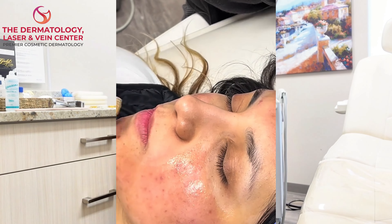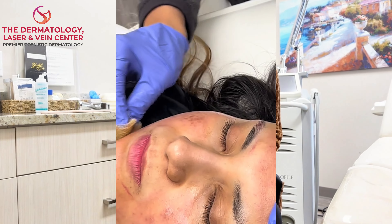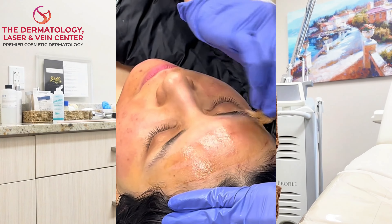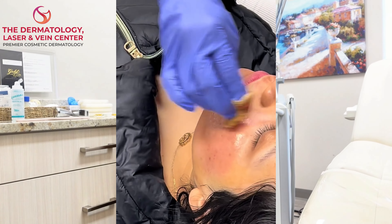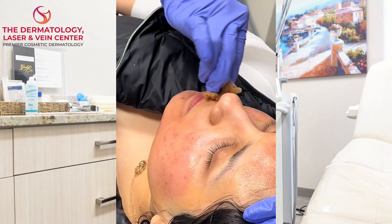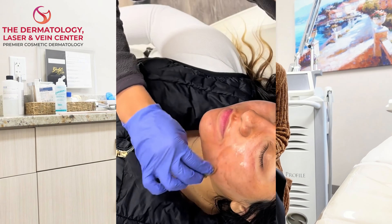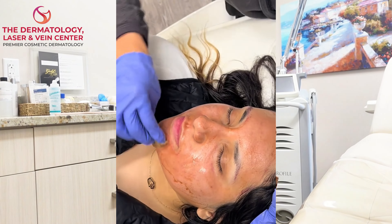Of course, you can also use topicals at home to help prevent hyperpigmentation. These are usually things like retinoids, kojic acid, azelaic acid, niacinamide, glycolic acid, and antioxidants like vitamin C, which are extremely helpful to protect your skin from sun exposure damage and can also help to reduce the pigmentation.